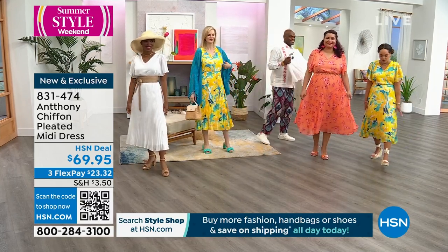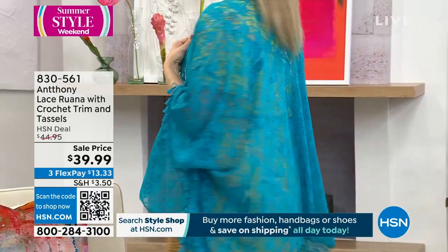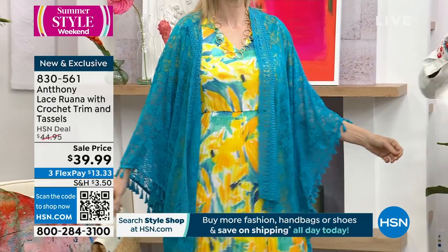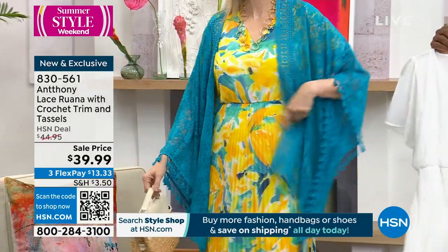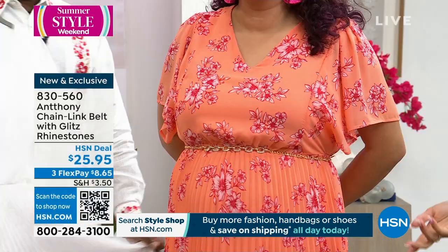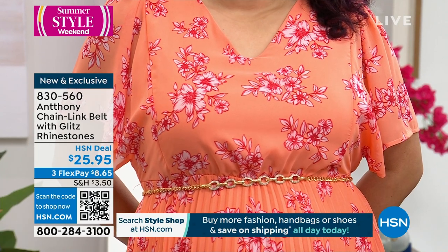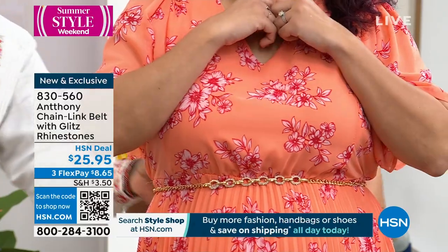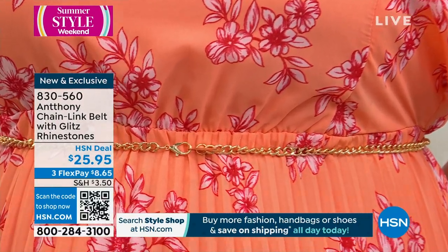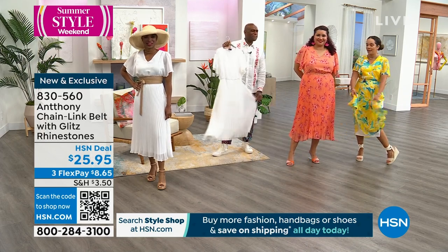Congratulations to all those getting it — 831-474 is the item number. The topper that Colette has on is still available at a sale price, so snag it today under $40, celebrating 29 years of having Anthony here. It's a beautiful crochet trim with tassels and lace — just effortless. 830-561 is the item number for the Ruana. And the chain belt is $25.95, item 830-560 — it's a little glitz in gold tone or silver tone with a lobster clasp so you can adjust it. You can even wear it as a necklace.